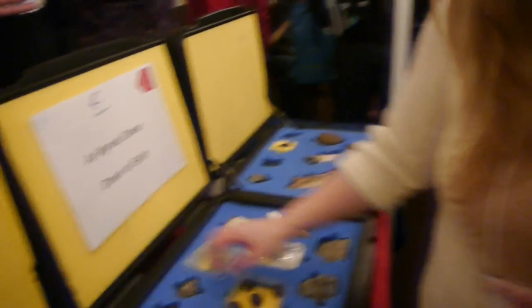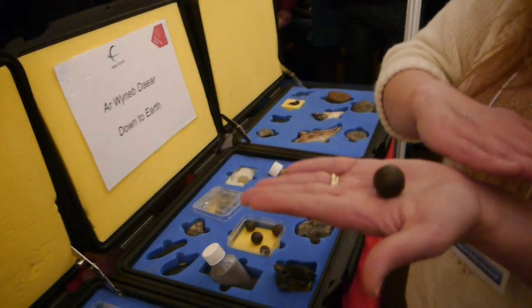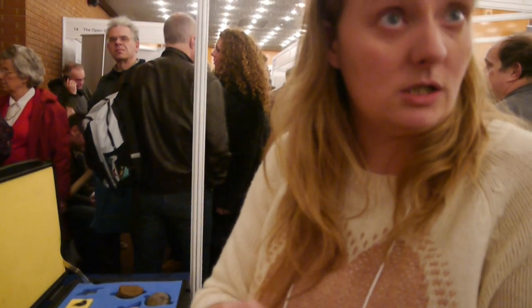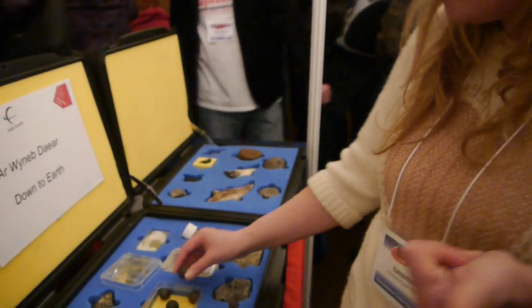These are what we call Martian blueberries - hematite. You get these on the bottoms of riverbeds where the rivers erode them. And we found them on Mars - Curiosity and the rovers have been taking lots of pictures of these. So it kind of proves that there was water on Mars once - evidence of water on Mars.